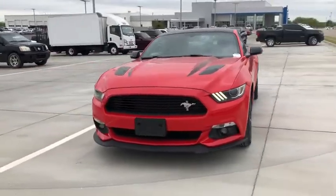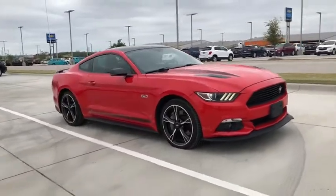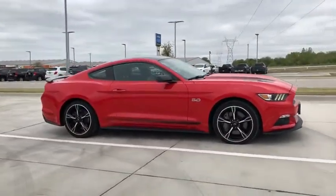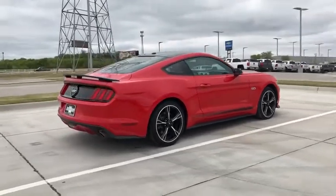Stop by and take a look at the 2016 Ford Mustang. The Mustang is race-worthy and ready for the track. This vehicle has less than 20,000 miles. Here are some of this vehicle's great options.